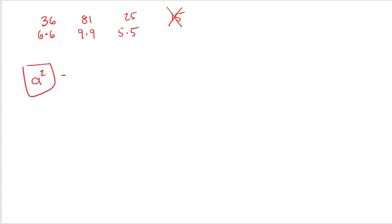Let's talk about what a perfect square is. Everybody knows that 36 is a perfect square because it can be written as 6 times 6. 81 is a perfect square because it can be written as 9 times 9. 25 is a perfect square because it can be written as 5 times 5. 15 is not a perfect square because it cannot be written as a number times itself. So the idea is that anything squared is a perfect square because it can be written as something times something.